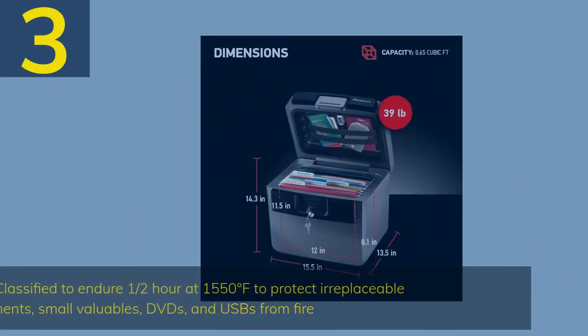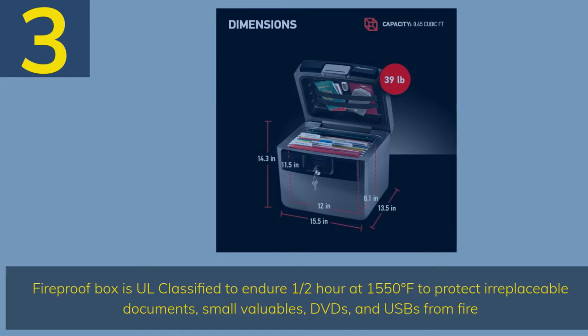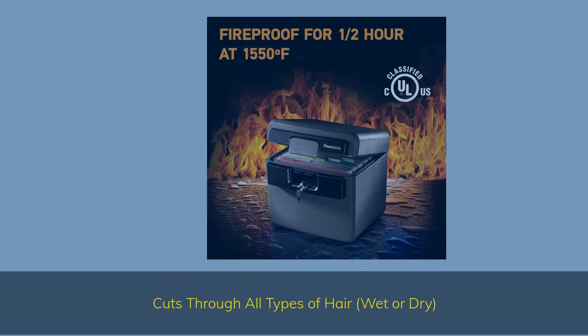Number 3. Fireproof Box is UL classified to endure half an hour at 1550 degrees Fahrenheit to protect irreplaceable documents, small valuables, DVDs, and USBs from fire. Waterproof Box is ETL verified for 72 hours of water submersion, offering peace of mind in the event of a flood. Fire safe features a flat key lock to prevent the lid from opening in the event of a fire.